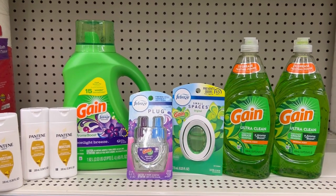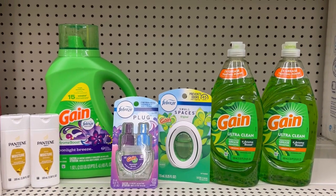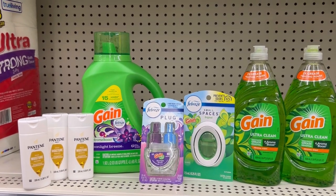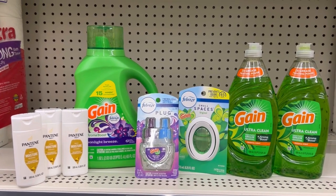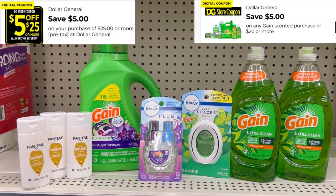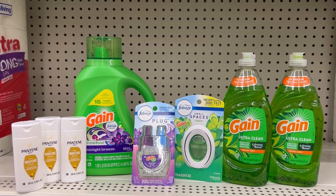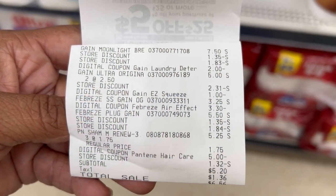That $3.30 digital attaches to all of the items we're picking up. All of our Gain products come to a total of $21.25, so that $5 off of $20 will come off along with all our other digitals. Then add in our three Pantene at $5.25 ($1.75 each) for that $5 off of 3 digital — that brings our total to $26.50. Our $5 off of $25 will come off, then the $5 off of $20 Gain, the $5 off of 3 Pantene, $2 digital for the detergent, $3.30 digital for the Febreze small spaces and Febreze plug, and the $1 digital for the Gain dish liquid — that should bring our total down to $5.20.